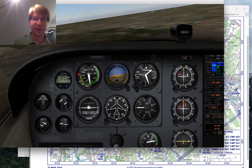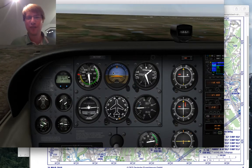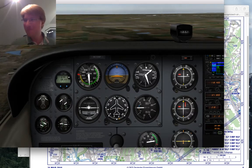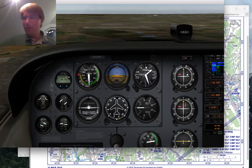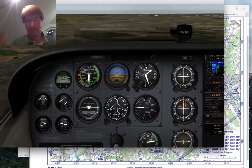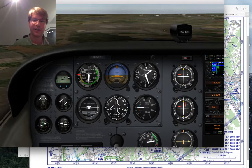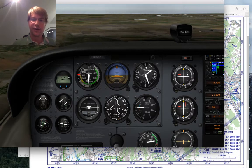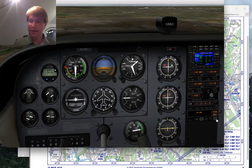When I left the airspace of Egelsbach I would be handed off to Frankfurt Approach. The initial call is: 'Frankfurt Approach, November 172 Sierra Papa, gude' — which is the local Frankfurt way of saying guten Tag. They'll come back: '172 Sierra Papa, radar identified, climb 4,000 on QNH 1013, IFR starts passing 3,000 feet.'